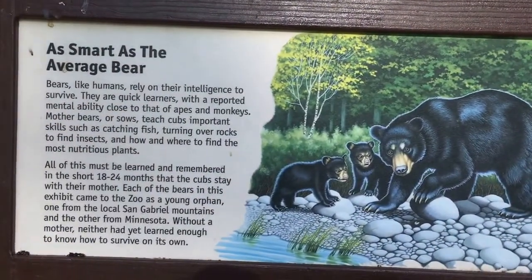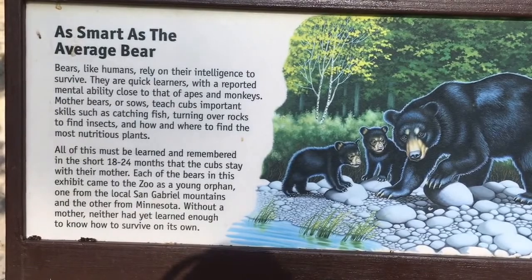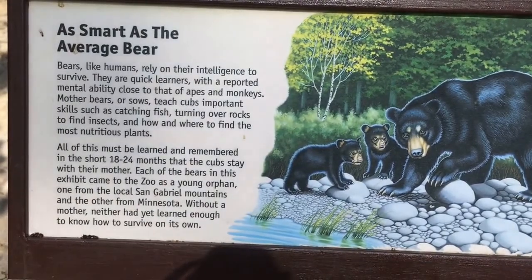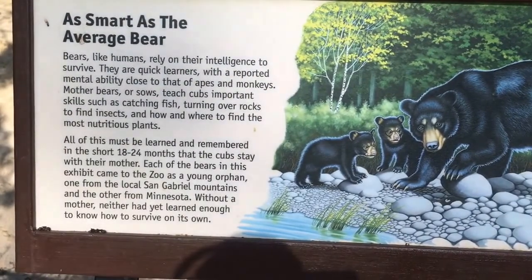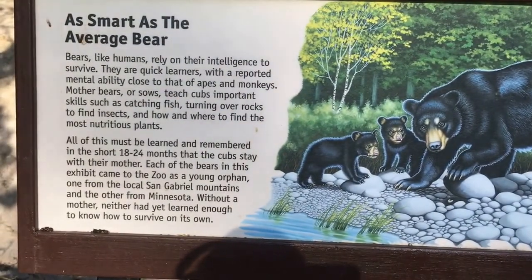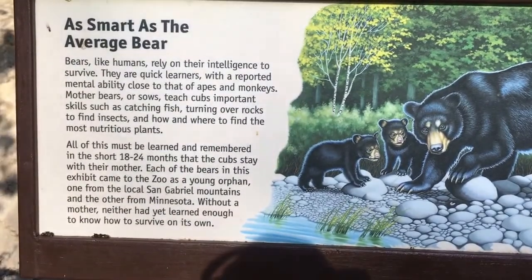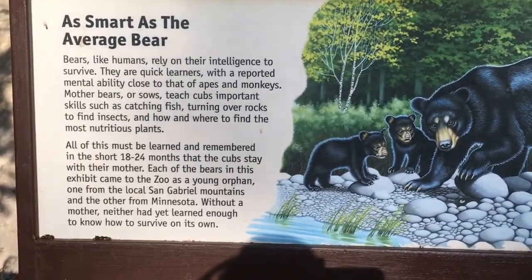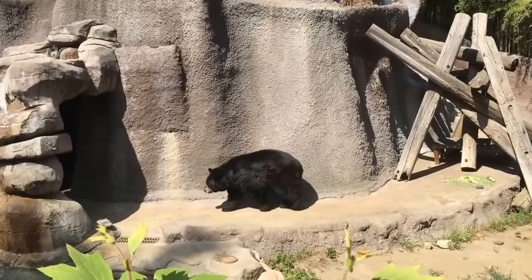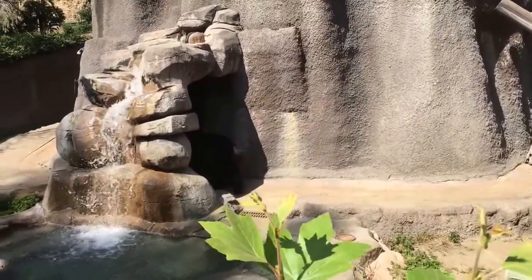As smart as the average bear: bears, like humans, rely on their intelligence to survive. They are quick learners with a reported mental ability close to that of apes and monkeys. Mother bears teach cubs important skills such as catching fish, turning over rocks to find insects, and how to find the most nutritious plants. Also how to steal picnic baskets so the ranger doesn't find out. The bear came out after he finished the show at the Country Bear Music Hall and now he's going back inside.